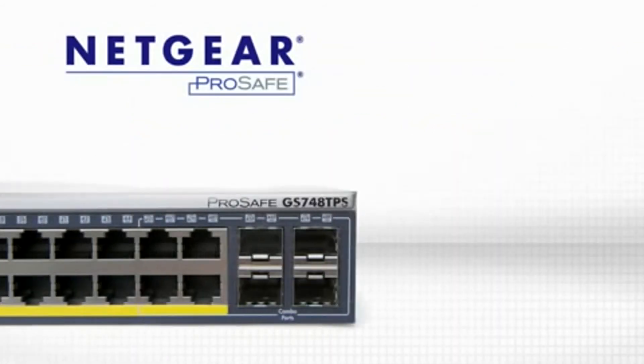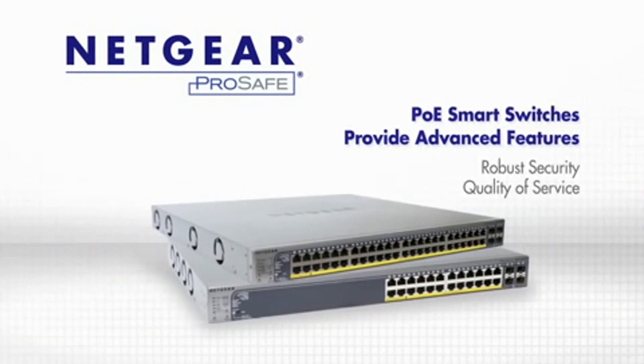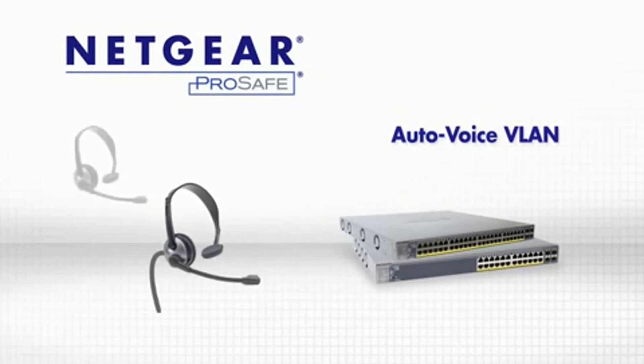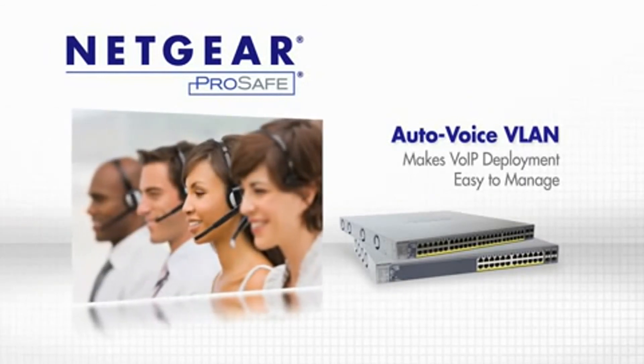Netgear ProSafe Gigabit Stackable PoE Smart Switches provide advanced features enabling more robust security and quality of service for your business needs. For example, the AutoVoice VLAN feature can help to greatly reduce the complexity of voice over IP deployment and makes it easy to implement and manage.